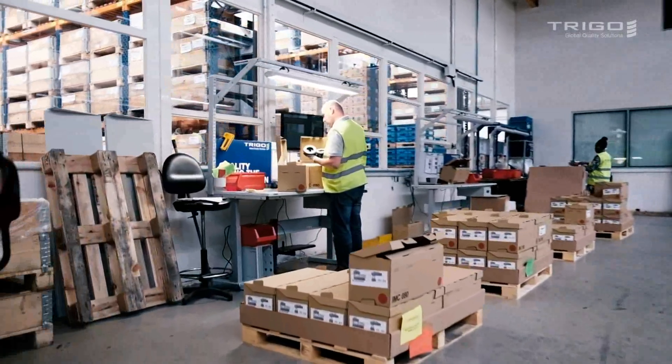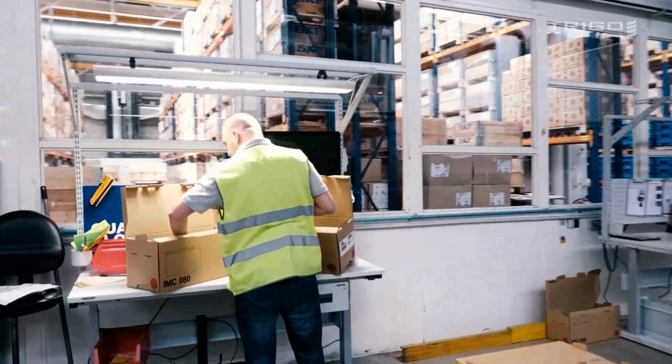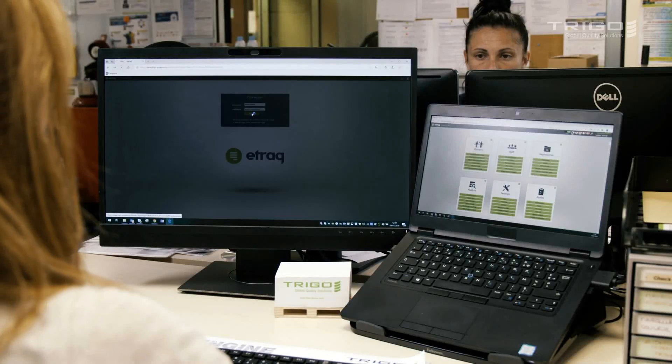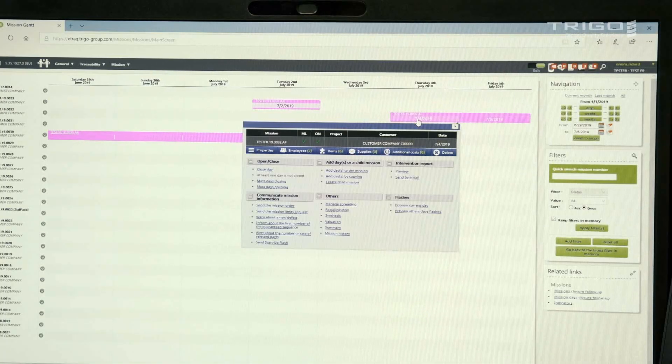As the world's leading quality provider, here at Trigo, we integrate technology into every aspect of our work by deploying digital tools and optimizing on-site collaborations. Since 2005, we have been deploying our ERP system called eTrack, where the entire quality process can be accessed and monitored online.